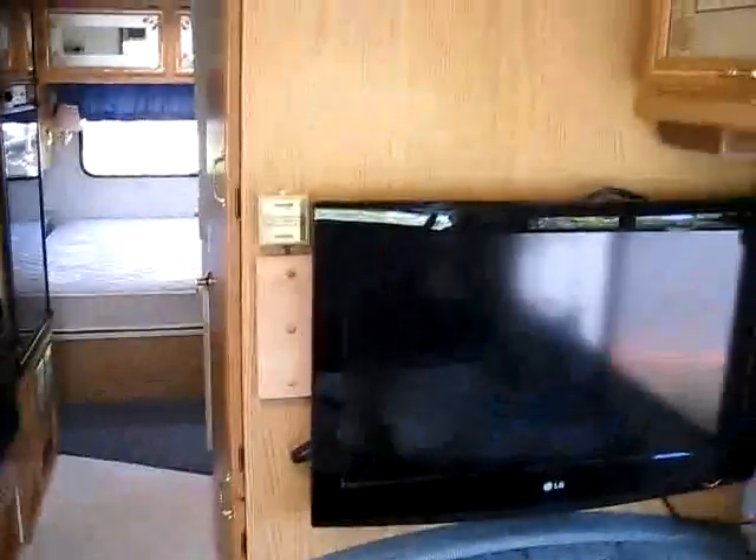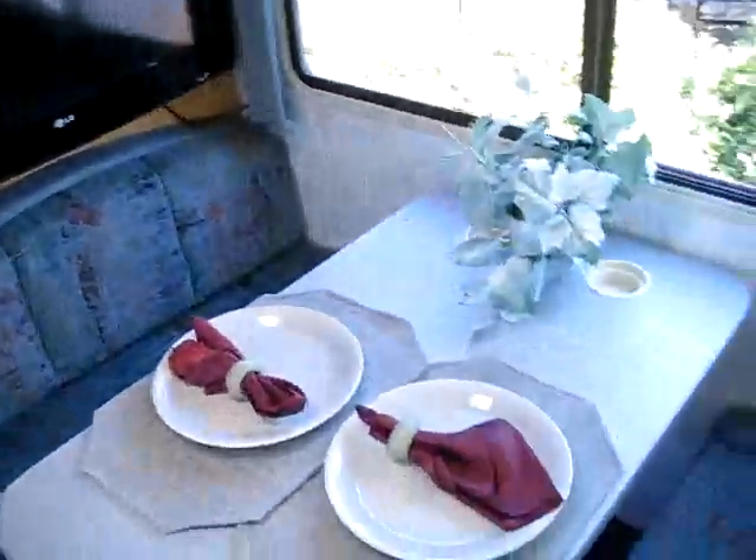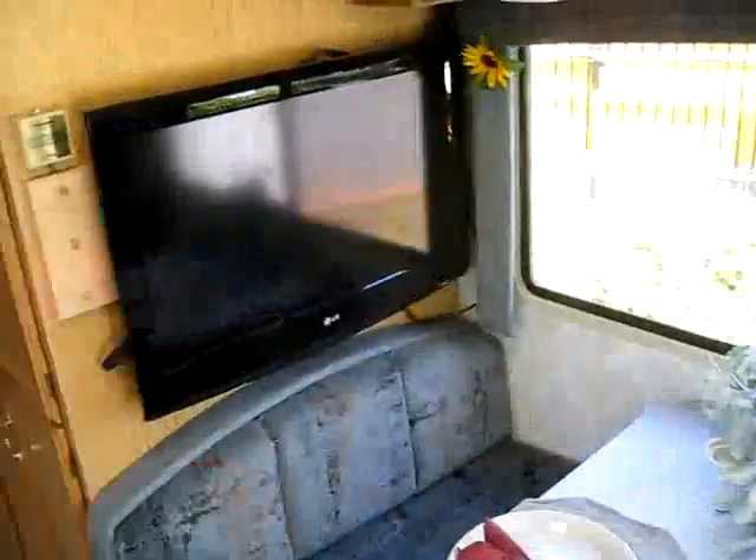A lot more storage again. Huge flat-screen TV, of course — it's in the perfect location for viewing. You can sit right here at your dinette and catch the golf game, or right here at the little captain's chair and watch a football game.